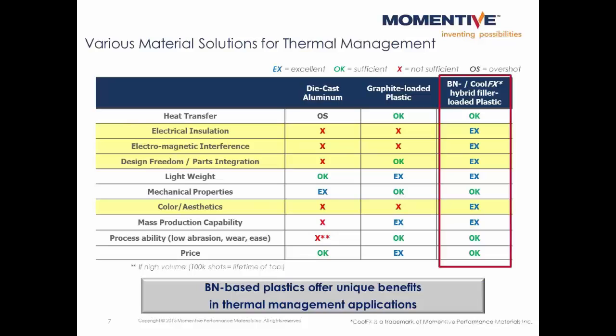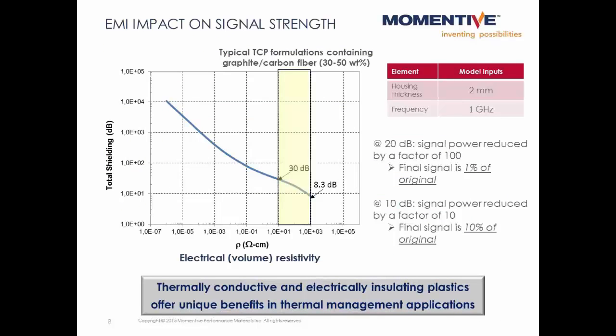There are various material solutions to pick from when trying to solve thermal management problems. Die-cast aluminum and graphite-loaded plastics are sometimes used; however, they both also contribute electrical conductivity, which could be undesirable in certain applications. Ceramic additives like boron nitride can be used to make thermally conductive plastics which are electrically insulating. These plastics are also lightweight, offer a wide range of color and design freedom, and won't interfere with wireless signals. Wireless devices communicate via electromagnetic waves, and electrically conductive materials could interfere with these waves, shielding communications to and from devices.